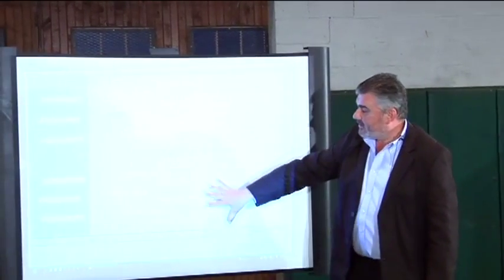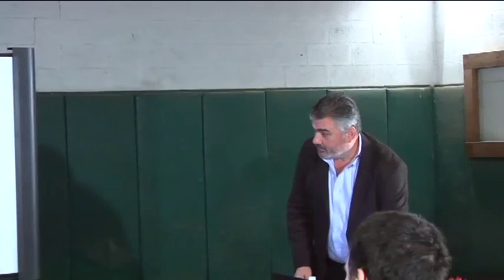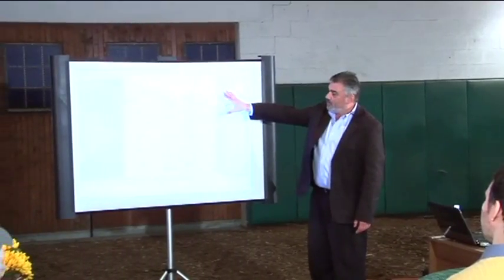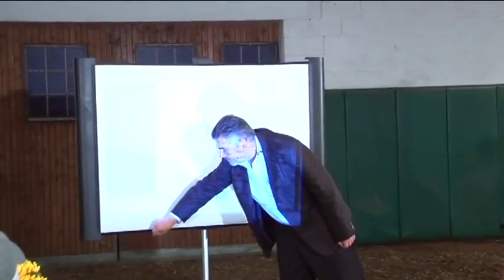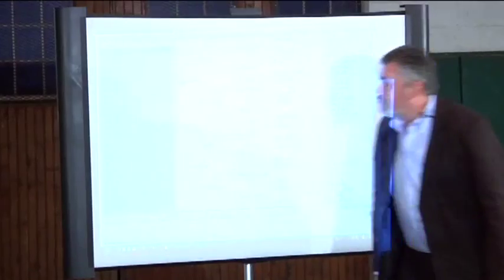For example, here is a five-generation pedigree. I'll put Broadbrush in there. These are all the group winners or stakes winners by Broadbrush. And at the bottom here there's a summary - it says there are 47 stakes winners by Broadbrush, seven group ones, five group twos. And this is the pedigree of the one at the top.